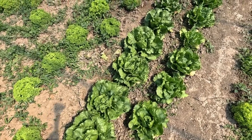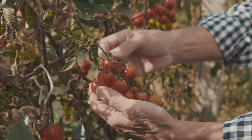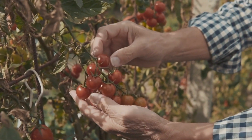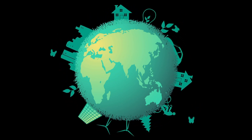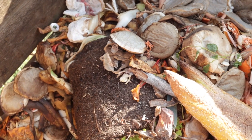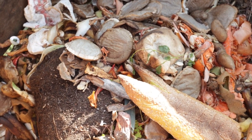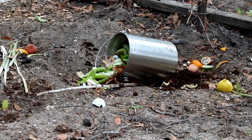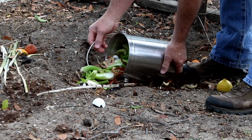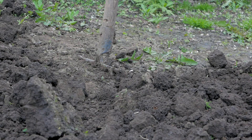There's also the environmental impact to consider. Homegrown food reduces your carbon footprint since it doesn't require long-distance transportation or extensive packaging. It's a sustainable choice that benefits both you and the planet. And let's not forget about waste reduction — when you grow your own food, you can compost kitchen scraps and garden waste, creating a closed-loop system that enriches your soil and reduces landfill waste. It's a win-win!